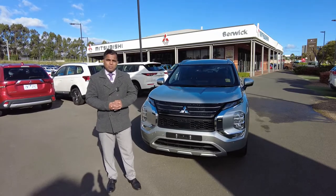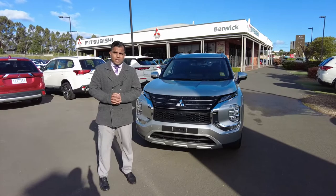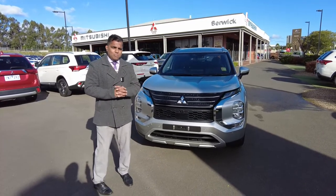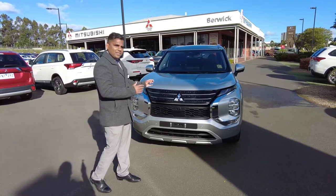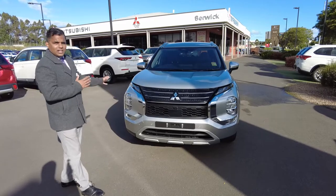Good afternoon everybody and welcome to Berwick Mitsubishi. My name is Satya Swain and I'm the Sales Manager here. Today, I'm so proud to present you this beautiful looking MY22 Outlander in the Aspire series in the sterling silver colour.